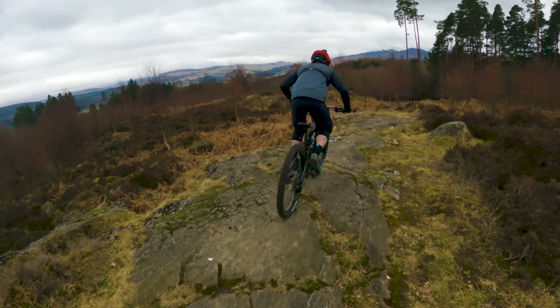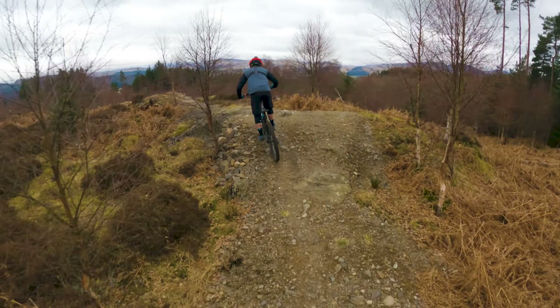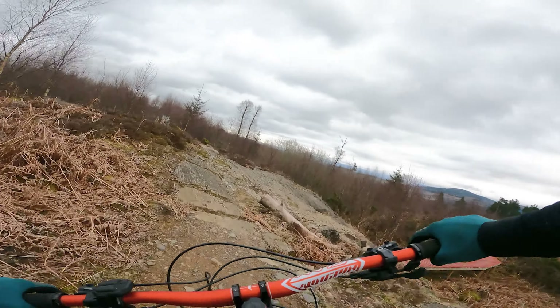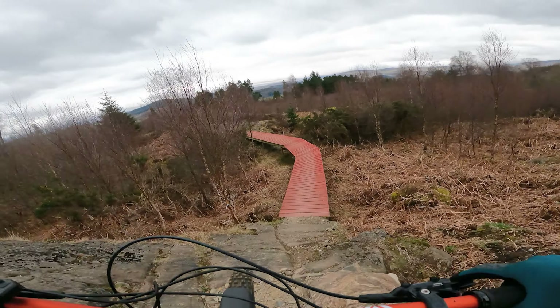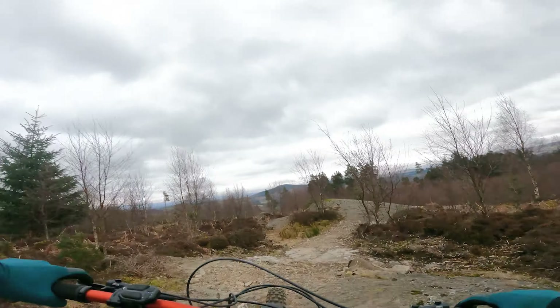This trail has got all these cool rocky slabs — nothing too big, nothing like Lagging or anything, but some of the trails here are quite comparable. This back section is maybe not quite as gnarly.